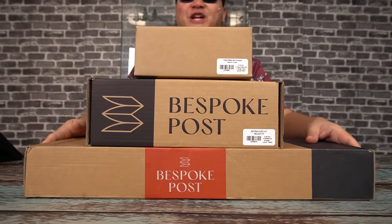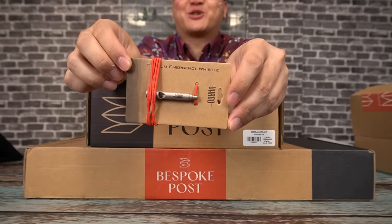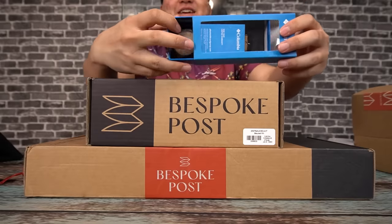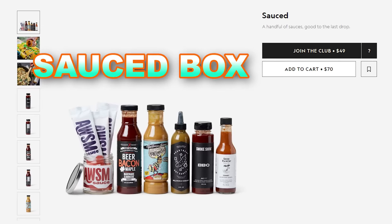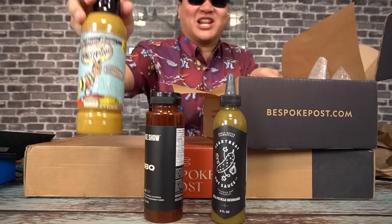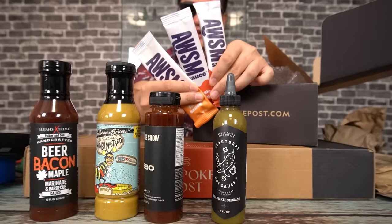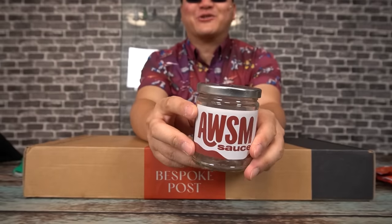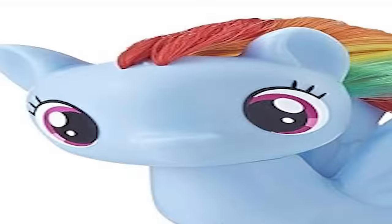For the boxes we have here today, generously provided by our sponsor, we have the Trek Kit, which includes a titanium emergency whistle — and you get this beautiful piece of sportswear. Our next box is the Sauced Kit, which, as the name suggests, includes a beautiful variety of delicious-sounding sauces. You even get powdered sauces — just add water and they're ready to go — and a jar to put your powdered sauces in.